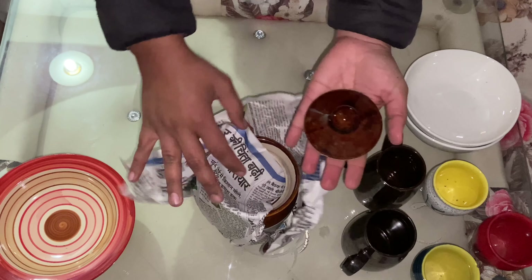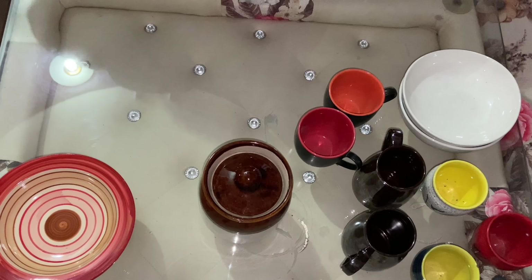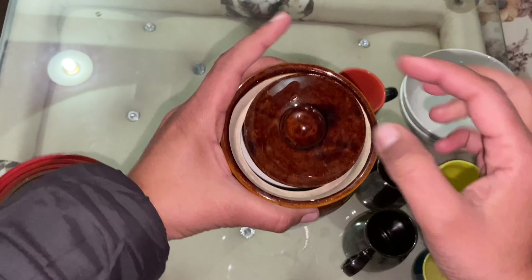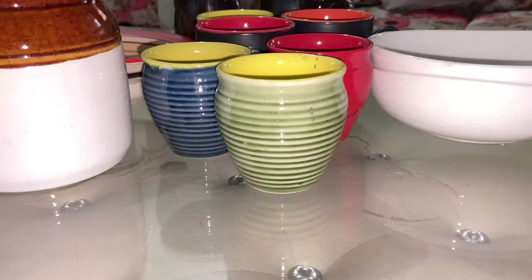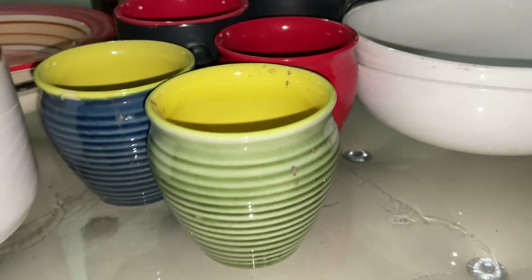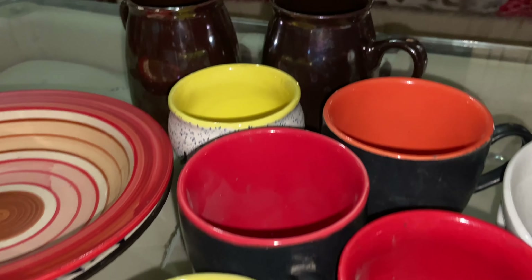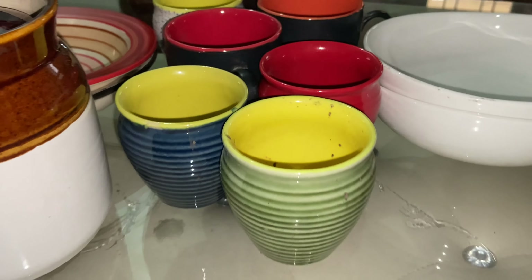My last piece is the jar. As I told you, I was looking for this for a long time. So this was my small shopping — in total I spent around 750 to 800 rupees in the market.